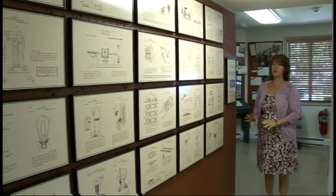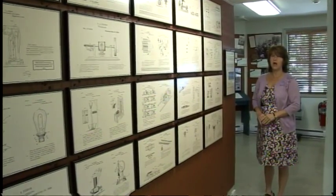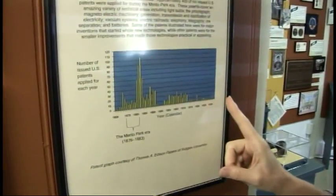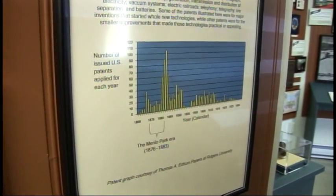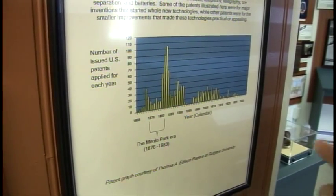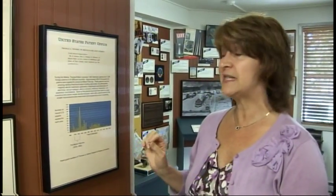This is our hall of patents where we showcase 20 of Edison's important patents done during his time at Menlo Park. I'd like people to take particular interest in this frame graph, which shows the patent years that Edison was creating inventions — and in particular where all those large spikes go up high. Edison was his most prolific at this site. This is where Edison invents the whole concept of R&D. He called his laboratory his 'invention factory' because of how many new inventions he created during this time.